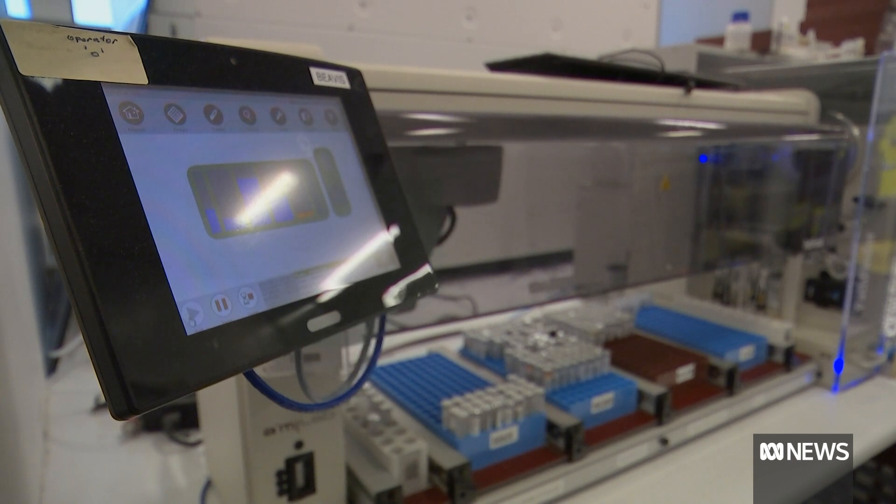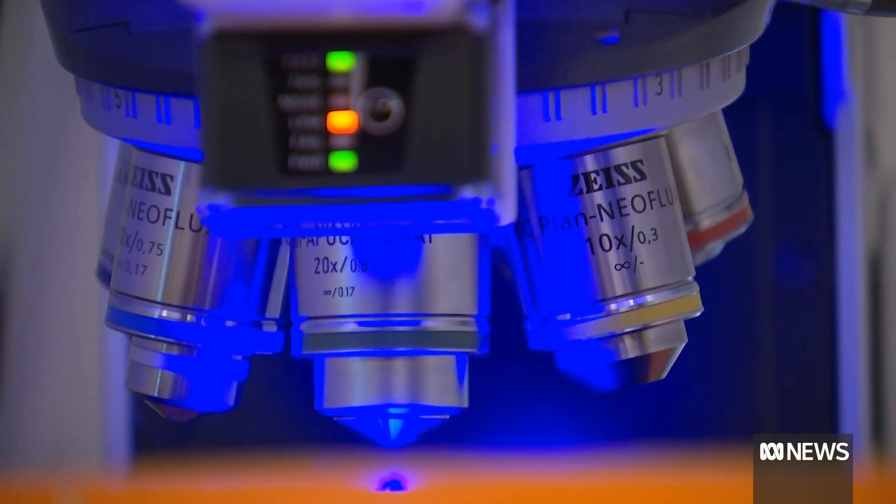We've got an AI algorithm that accurately diagnoses them — I believe it is a world first. George Roberts, ABC News, Brisbane.